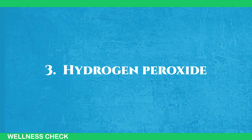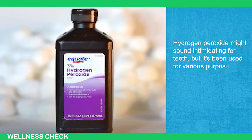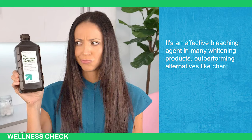3. Hydrogen Peroxide. Hydrogen peroxide might sound intimidating for teeth, but it's been used for various purposes, including wound healing. It is an effective bleaching agent in many whitening products, outperforming alternatives like charcoal.